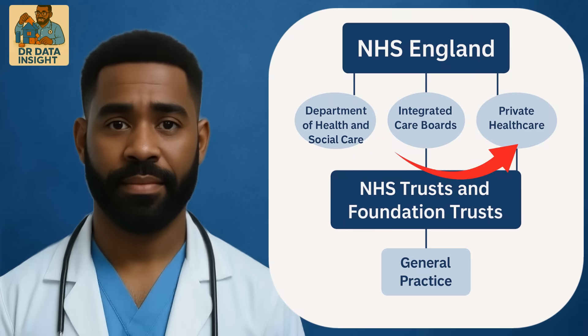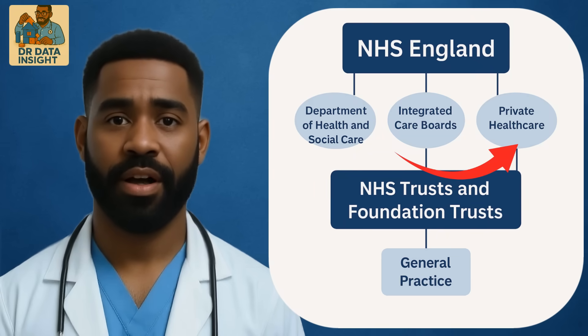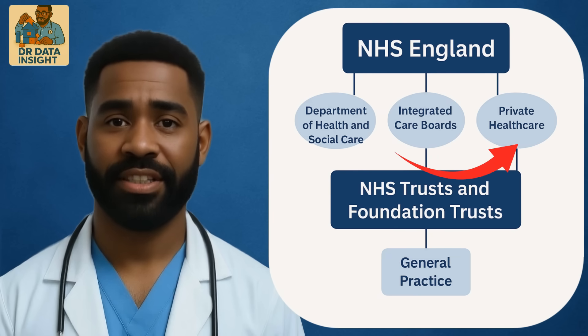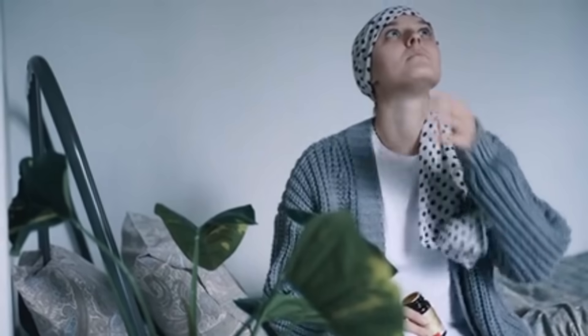Private healthcare — although the NHS is the primary provider of care in the UK, private healthcare runs alongside it, offering services that patients can pay for directly or access via insurance. While private providers are not funded through general taxation, they sometimes contract with the NHS to deliver services, especially during periods of high demand.